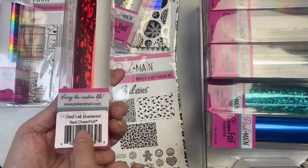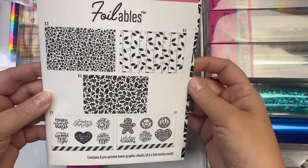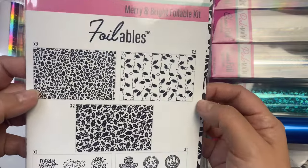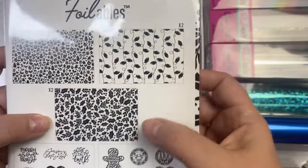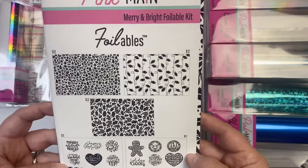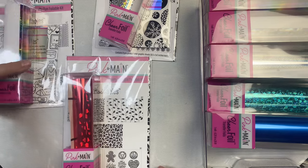This is part of the September foil of the month kit that includes the shattered red cheer foil plus a foilables kit. These have two five and a half by eight and a half inch sheets of each of the patterns: Christmas icons, lights, holly leaves, and two different sheets with sentiments. I'll be using this for one of the cards I'm sharing today. The package of A2 panels with the September kit had some Christmas sentiments — it's not shown here but you'll see me adding foil to those panels in a bit.